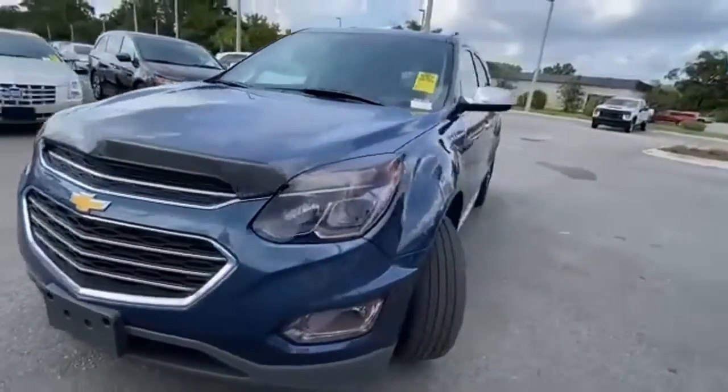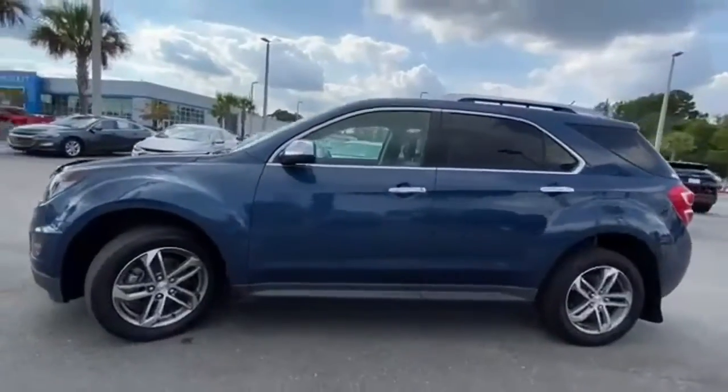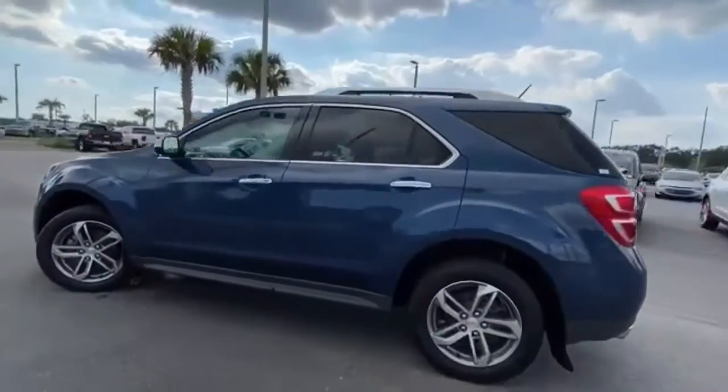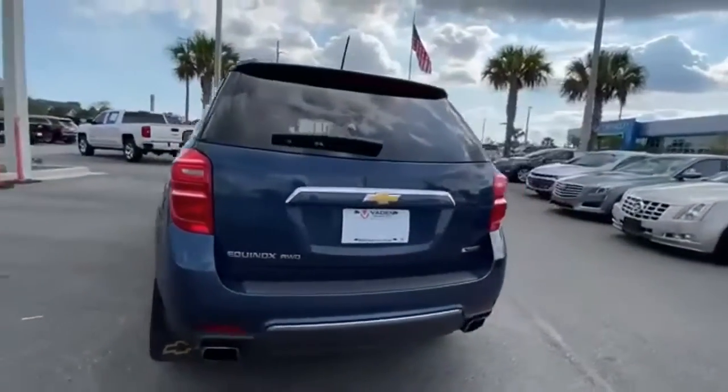It's a 2017 Chevrolet Equinox. This Equinox is a talented multitasker with impressive fuel economy, thoughtful safety features, and powerful performance. And it comes with all the amenities you need.